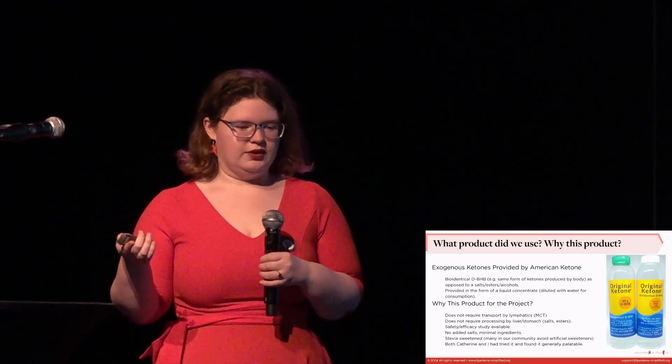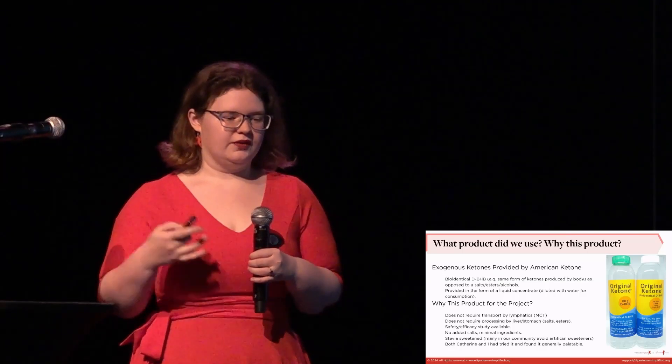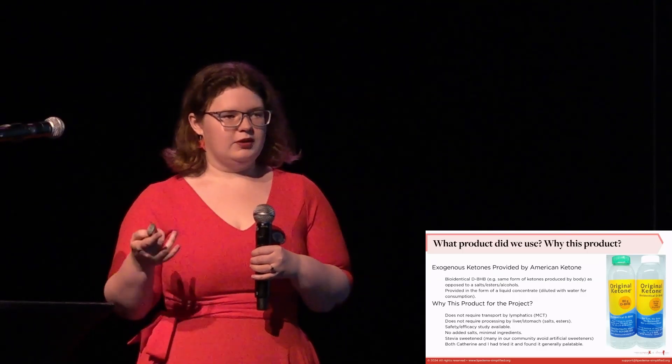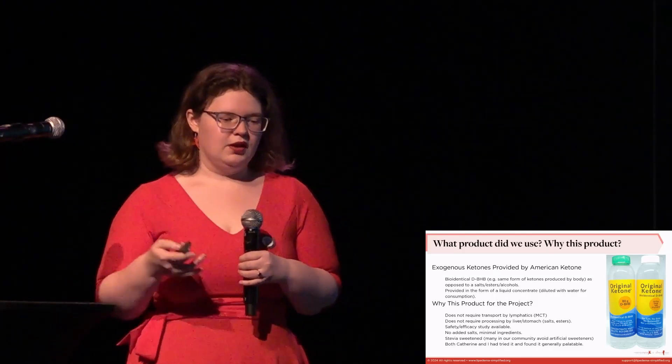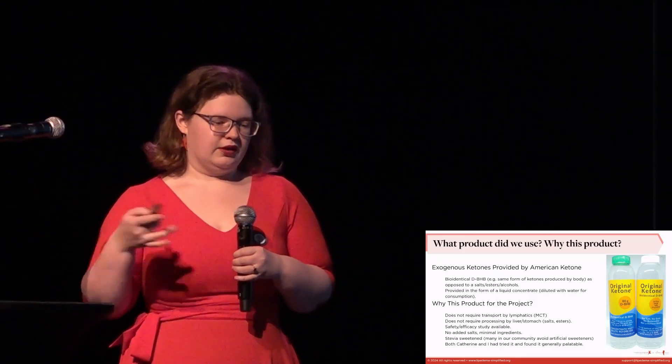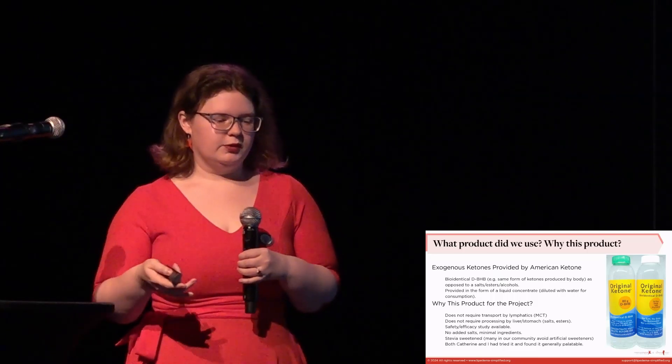In terms of the product, American Ketone donated it. This is a bioidentical D-beta-hydroxybutyrate — the same form of ketones produced by the body, not a salt, ester, or alcohol. It was provided as a liquid concentrate which they diluted with water. We had several reasons for choosing this product: Lipoedema impacts lymphatics, and things like MCT rely on that to distribute through the body. We also didn't want to rely on liver or stomach processing, and with bioidenticals they are more immediately available.